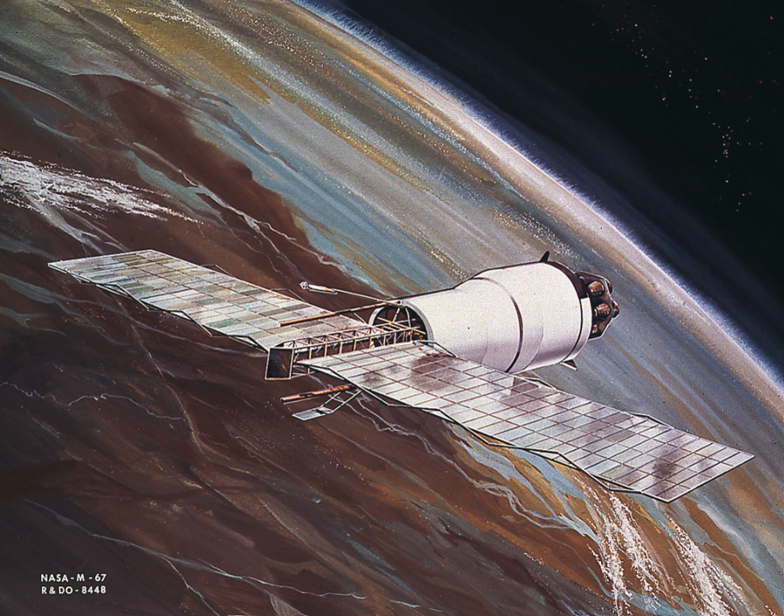Pegasus 2: Launched 25 May 1965. Launch vehicle: A-104. Orbital inclination: 31.7 degrees. Perigee: 502 kilometers. Apogee: 740 kilometers. Launch weight: 10.46 tons. Dry weight: 1,451.5 kilograms. Decayed: 3 November 1979. International designator: 1965-039A.